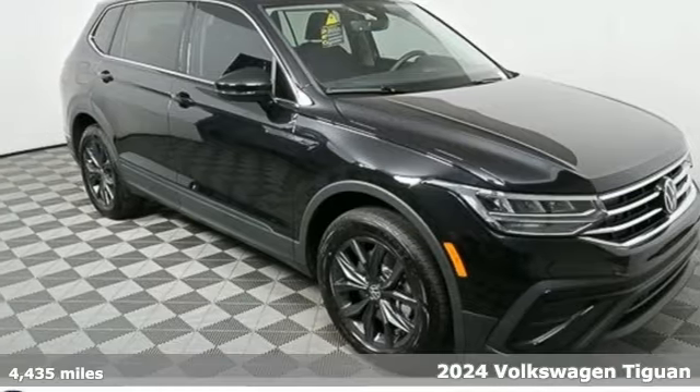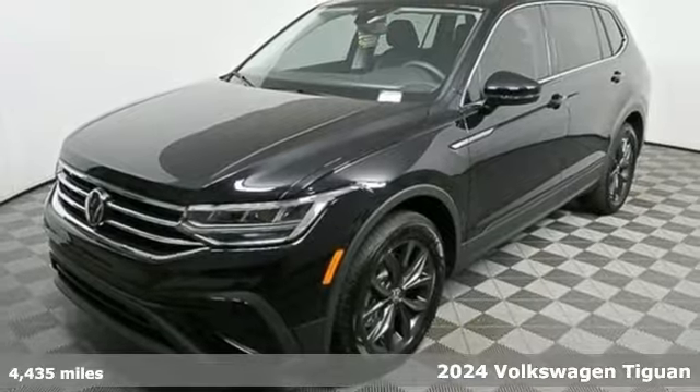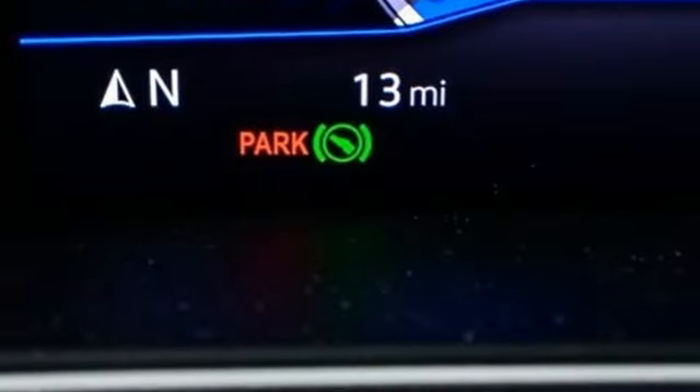It's a new 2024 Volkswagen Tiguan. Sophistication, space, and common sense are the essence of this adaptable utility vehicle. And with features like these, every drive's a pleasure.